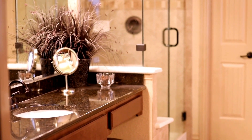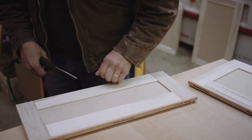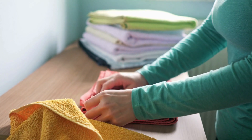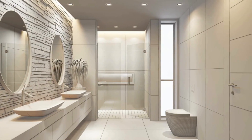Discover the beauty of personalized storage solutions designed specifically for your bathroom. Our process combines expert craftsmanship with innovative design to create functional and stylish cabinetry. Experience the transformation from disorganized chaos to organized elegance — maximize your bathroom space and enhance its beauty with our custom cabinetry.